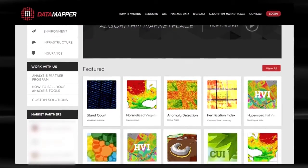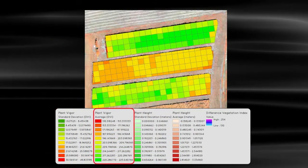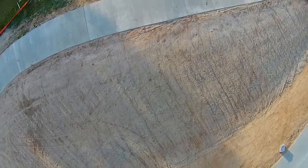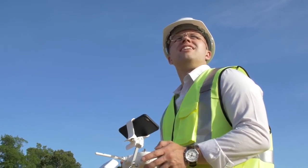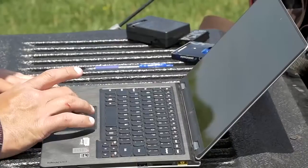We wanted to make an a la carte, very easy, very user-friendly type interface where users could access the best quality research in a way that was rapid and cost-effective. The Algorithm Marketplace is an app store for drone information. We're allowing people to not have to be geospatial scientists or remote sensing experts. Instead, you collect your data, you run it through the system, and then automatically you have some sort of actionable result.